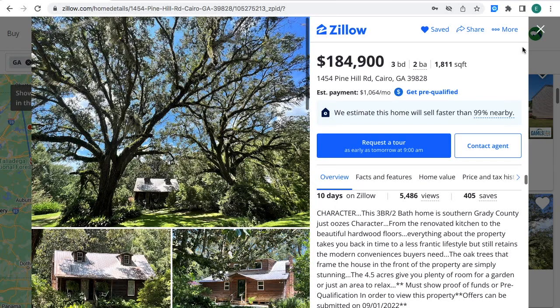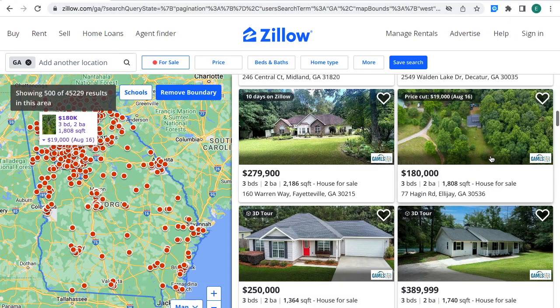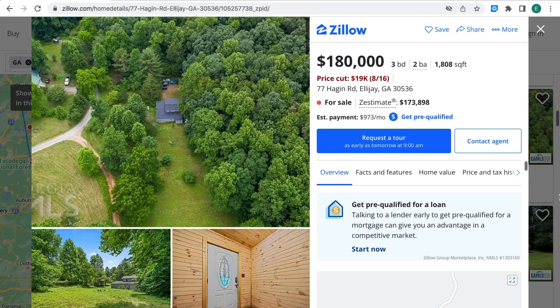For $184,900 — three bedrooms, two bathrooms, and 4.5 acres of land. Another property is for sale for $180,000 — the price was cut $19,000. It's three bedrooms, two bathrooms, 1,108 square feet, house for sale in LJ, Georgia. The location is right on the left-hand side on the Georgia map, right where the white square box is. The estimated monthly payment is $973 a month.